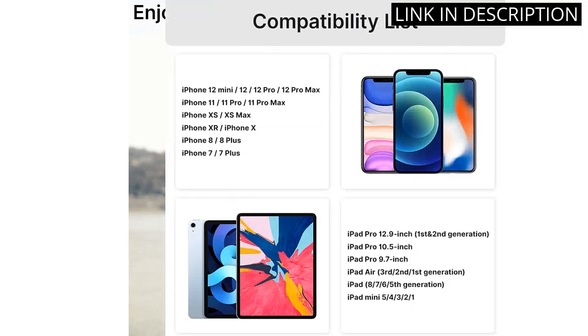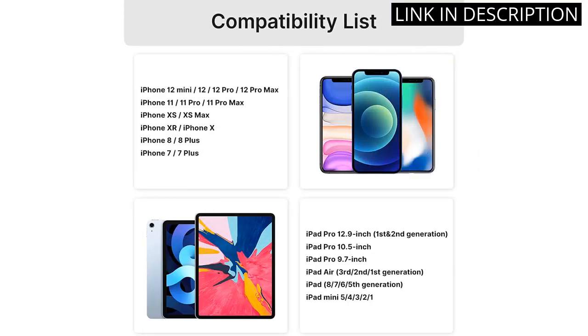Overall, these headphones are an excellent choice for anyone looking for a high-quality audio experience.